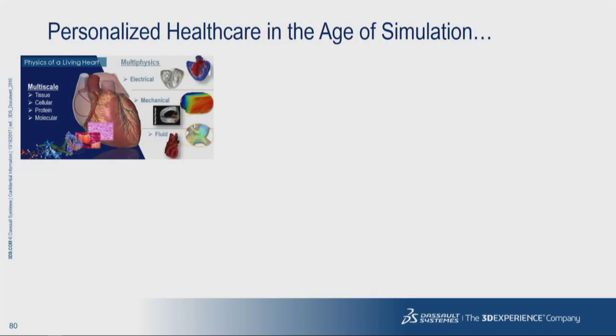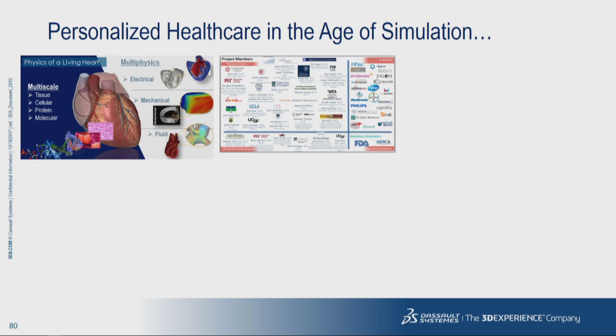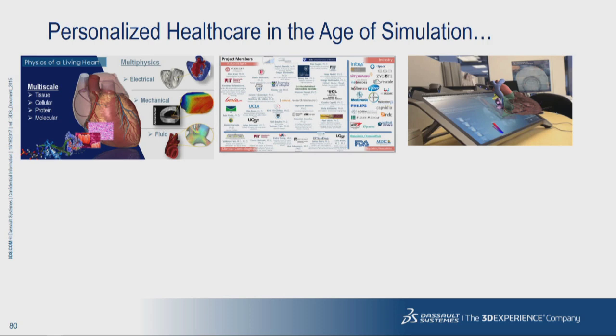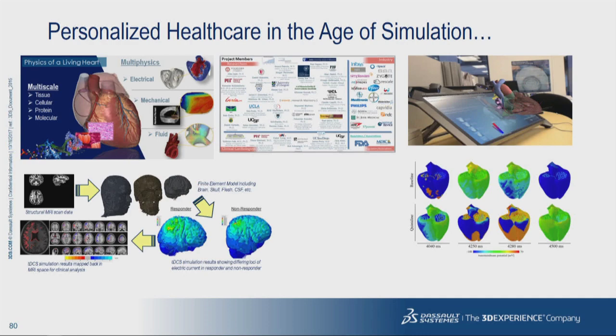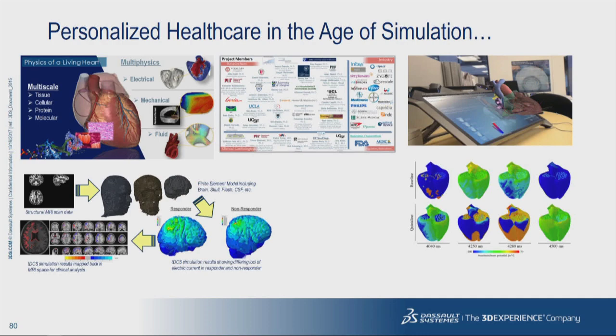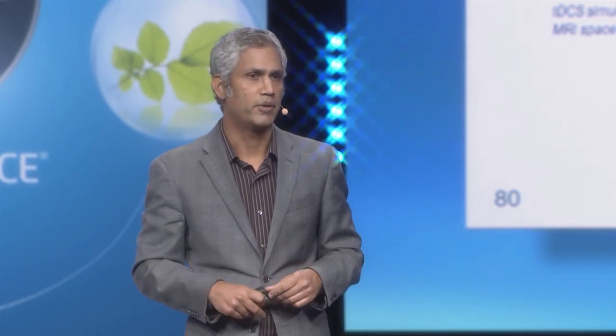I would like to conclude by listing some of the key ingredients necessary to make personalized healthcare a reality. Firstly, we need powerful simulation tools capable of modeling the multi-physics, multi-scale nature of the human body. We definitely need a vibrant ecosystem of experts willing and able to collaborate. We need novel visualization and interactive tools that foster creativity. We need well-defined end-to-end workflows to expand participation and speed the innovation process. And we need access to high-performance computing and data analytics tools — all of which are being developed on the 3DEXPERIENCE platform. Thank you very much for your attention.